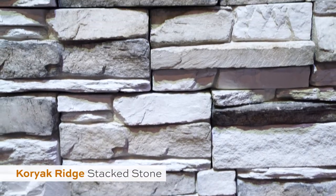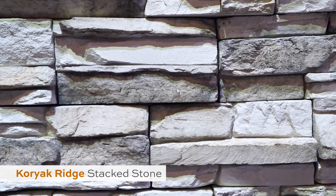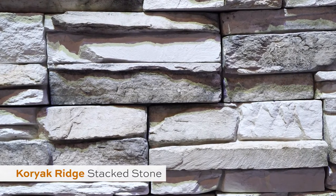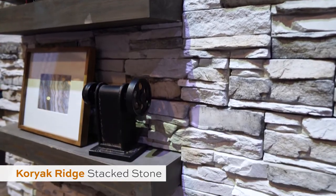First up, we've got Coriak Ridge Stackstone. This is a beautifully nuanced profile that interprets the highlights and shadows of diffuse sunlight as it rakes across the contours of this rugged rock face.